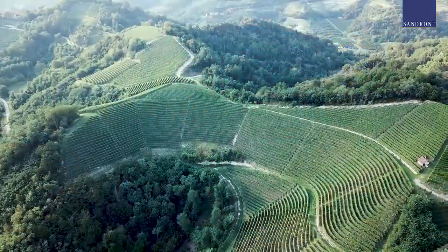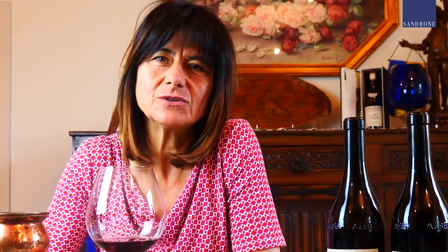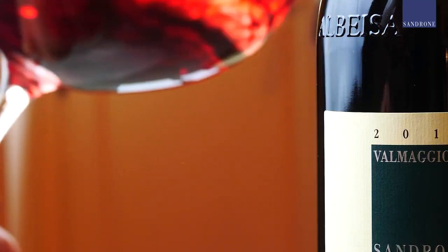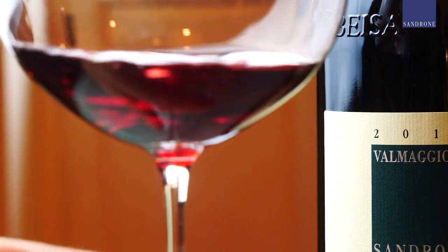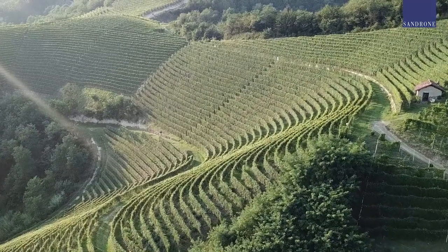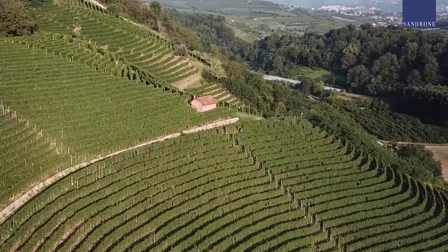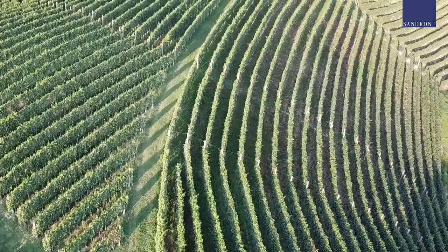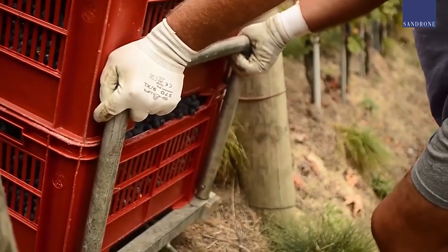Our Val Maggiore Nebbiolo d'Alba is the Nebbiolo from Roero. Roero is located on the left bank of the Tanaro River. There have always been two important and historical sites for Roero: Val Maggiore and Occhetti. Val Maggiore literally means 'major valley.' Our plot of three hectares is a beautiful amphitheater facing south with full exposure to the sun. Nature is rich and vigorous, the ground is soft and sandy, and the slopes are extremely deep. The sandy soil gives an extremely specific and unique expression to this wine.